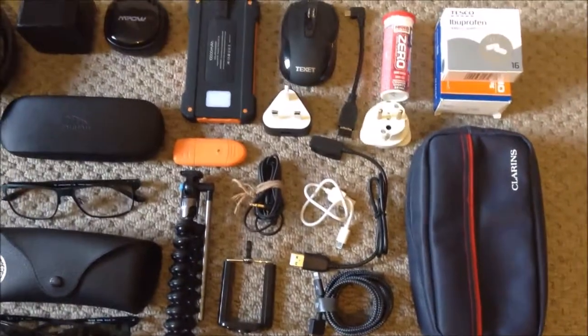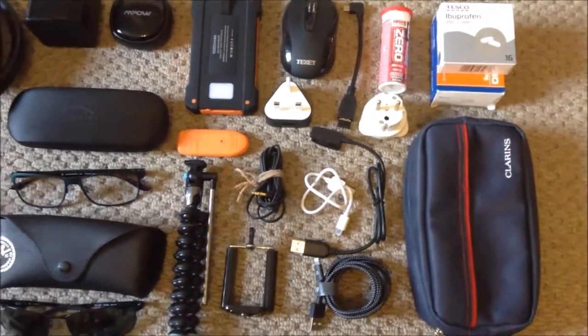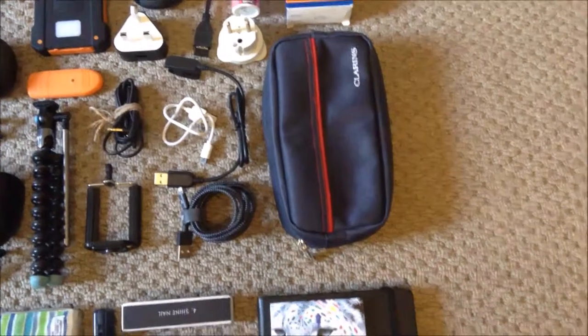The tablet and headphones — both Sennheiser and the Anker power — all fit into a little bag.